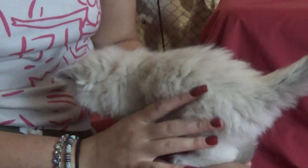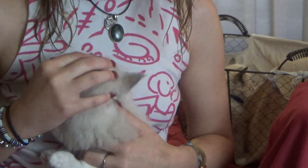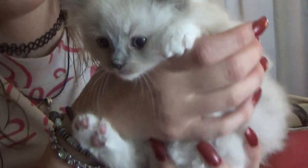Up next is kitten number three, who is sporting the orange collar. She is almost a twin to kitten number two. This is kitten number three and she is going to Dorinda and Family, so she is currently not available. But she is gorgeous and she is going to make a great pet.